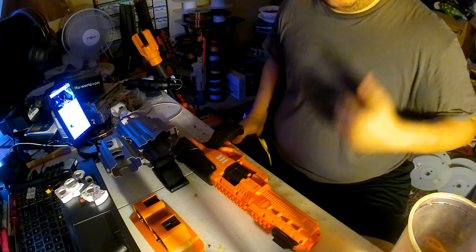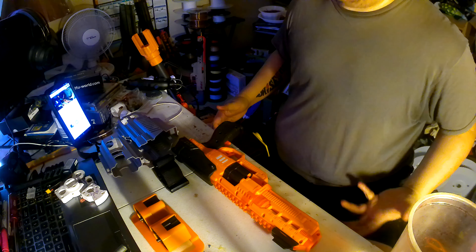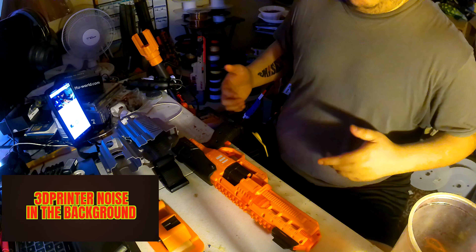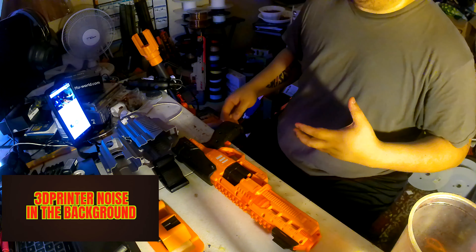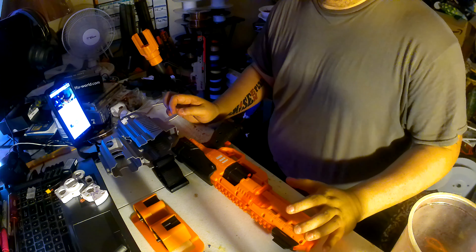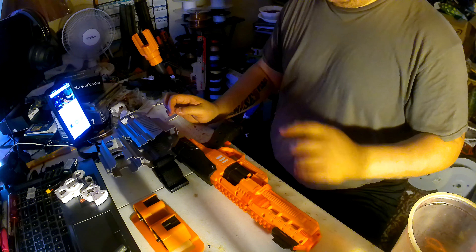Alright guys, welcome back to the channel, it's your boy Chef of Ballistics Foam Armory. Today's Friday — I got some news. I wasn't really planning on picking up a blaster, but I sent to actually get myself one. Surprisingly, someone on a Facebook group that I'm in shared a link.